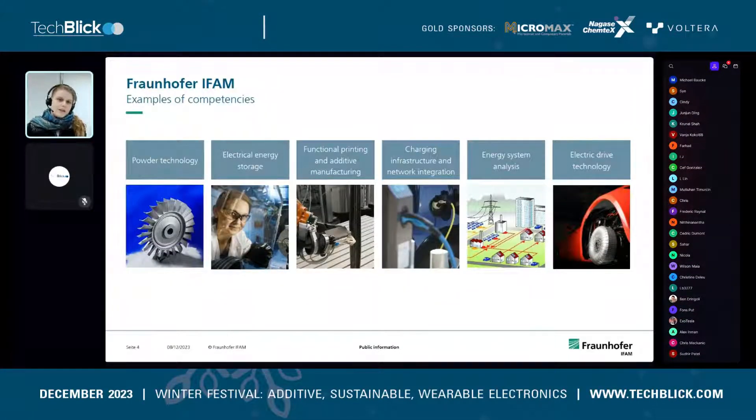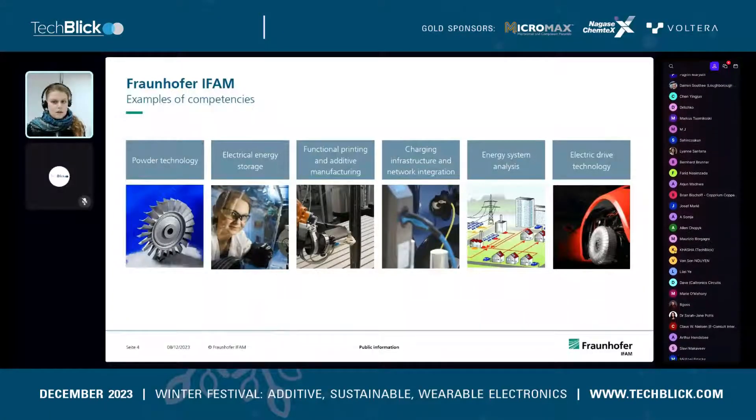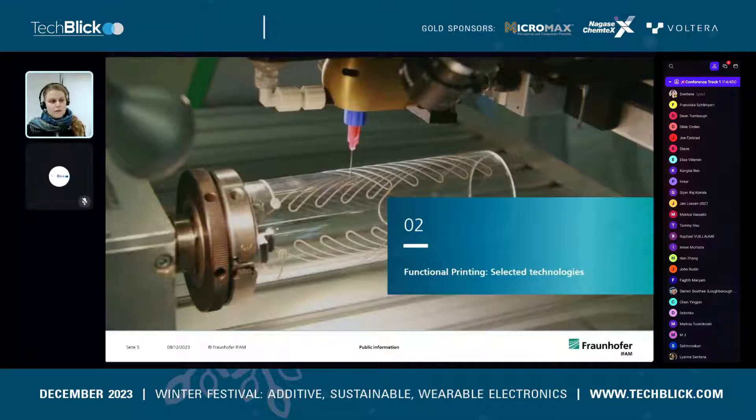What are we doing? We have a wide range of competencies, but to highlight a few: we do research and development in electrical energy storage, electric drive technology, as well as charging infrastructure and network integration, and energy system analysis. And of course, the group I am working in — Functional Printing and Additive Manufacturing. In the Functional Printing group, we have a range of different printing techniques, and I'd like to highlight two of those — dispensing and screen printing — which, as we can later see in the case study, really complement each other when played to both their strengths.